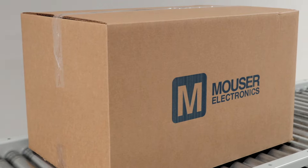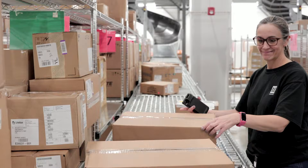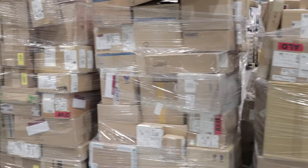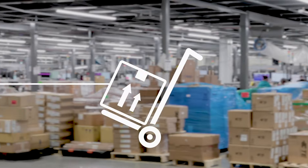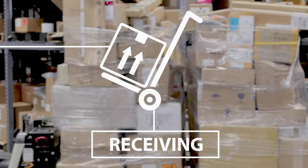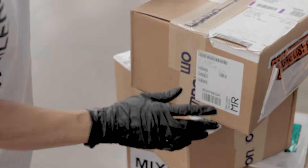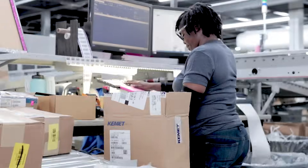Let's take a look inside the operation. It all starts in receiving, where we take in and unload pallets containing nearly 8,000 newly arriving products per day. Our dedicated staff goes through each box, entering them into the system and immediately updating on-hand inventories on Mauser.com.